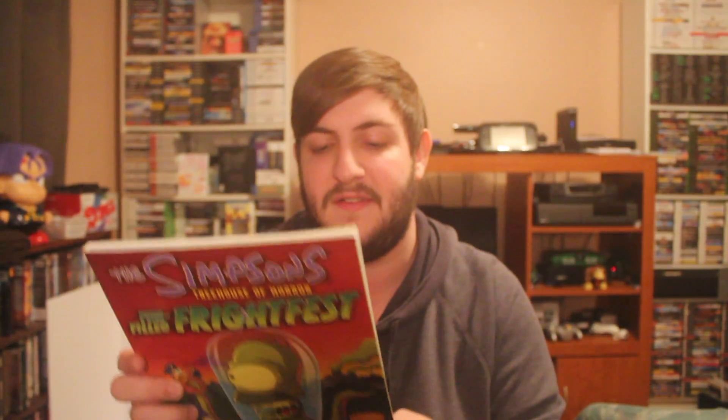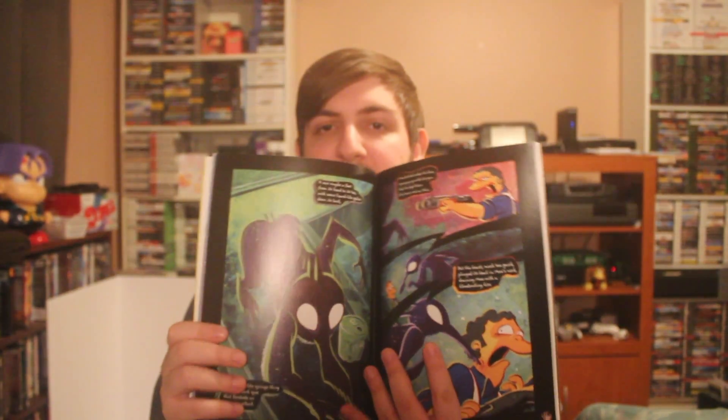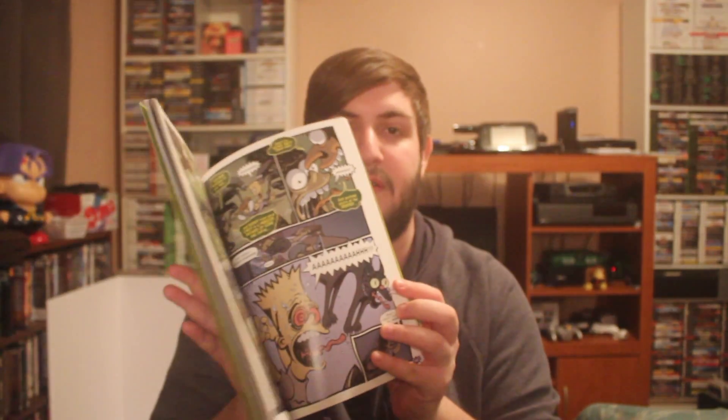On another day I went to the Value Village that I usually go to and I saw that they changed their pricing scheme on books — now it's more according to the price of the individual book rather than if it's a children's book or a romance novel. I got the Simpsons Treehouse of Horror Fun-Filled Fright Fest for $2.99. It's just a Halloween-themed Simpsons comic book with a bunch of different stories with different art styles and themes. For $2.99 I thought that was a pretty decent deal.